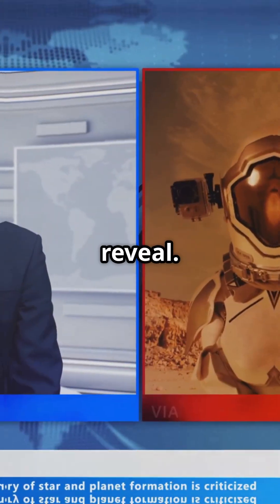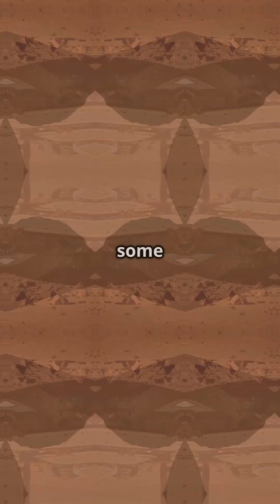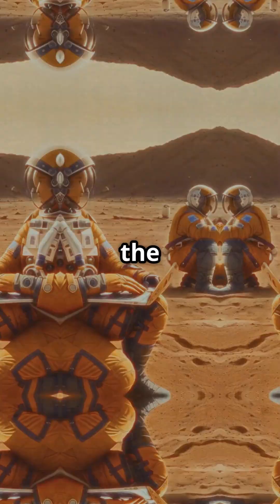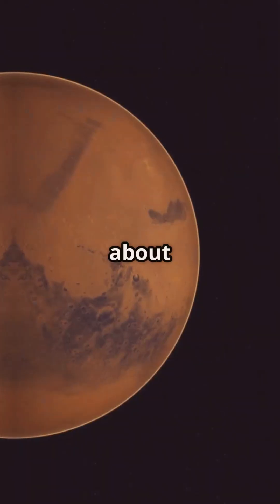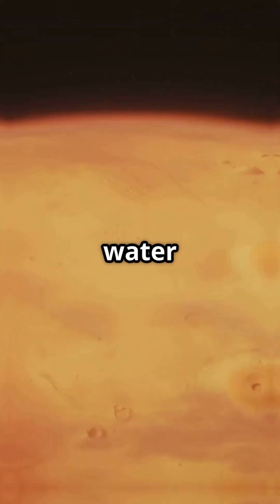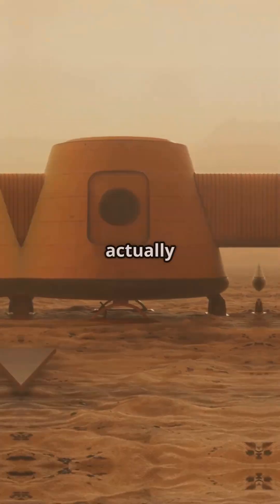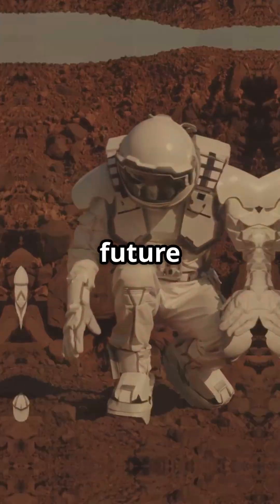Here's the big reveal: scientists checked five different sites — some old, some new, and one totally fresh find. Across all of them, the results were shockingly similar. These Martian glaciers are about 80% pure ice. Eight out of every ten molecules under that dust are water ice. What looks like a boring pile of dust is actually a frozen vault just waiting for future explorers.